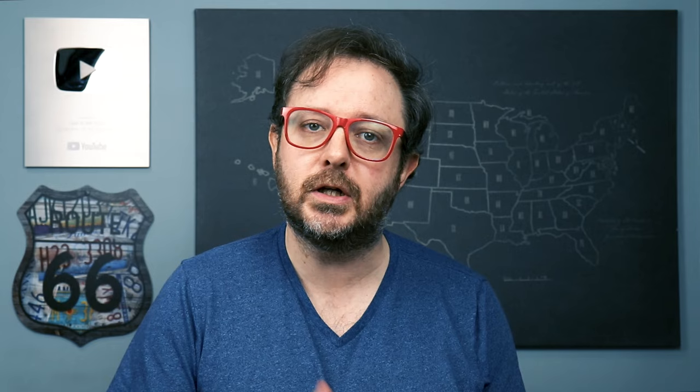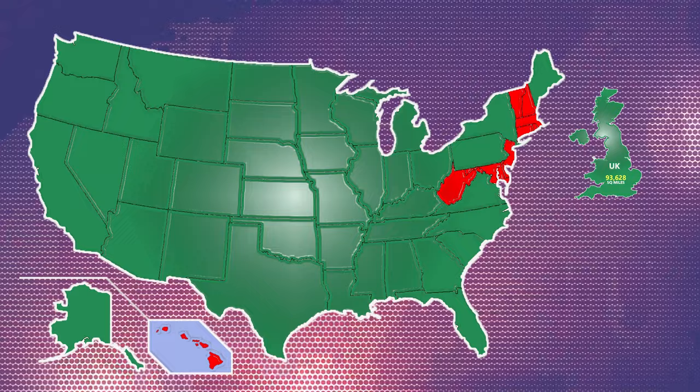Sorry. So, before we continue, I am going to throw in a fun fact that allows the UK a moment of glory. The most number of US states that you could collectively fit into the entire UK is 10. Now, admittedly, it is the smallest 10, and those are West Virginia, Maryland, Vermont, New Hampshire, Massachusetts, New Jersey, Hawaii, Connecticut, Delaware, and Rhode Island. But one thing that you might notice about all of those, with the exception of Hawaii, is that they are east of the Mississippi River.